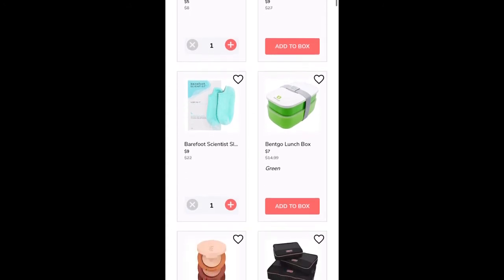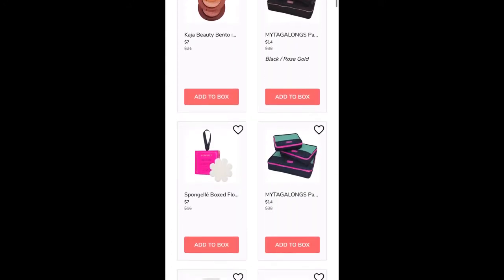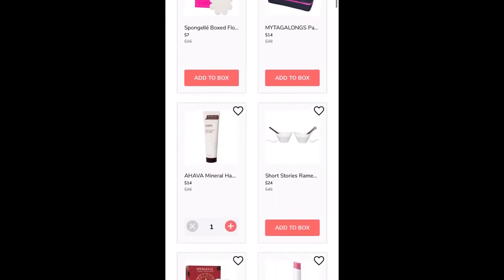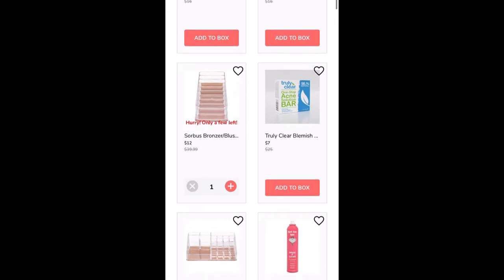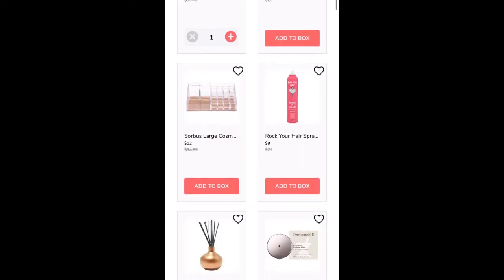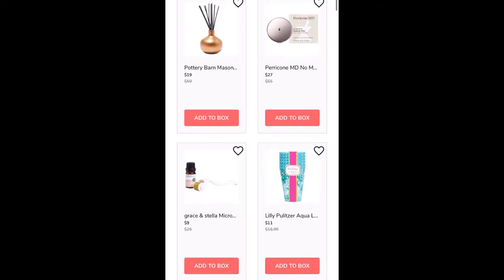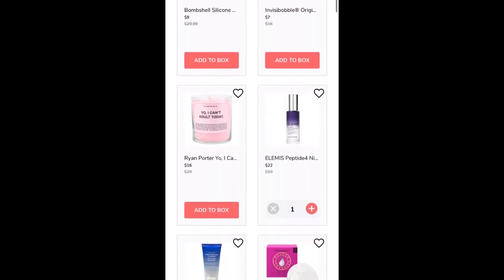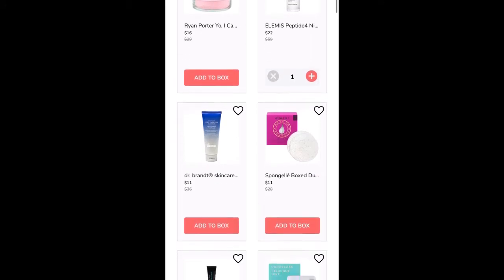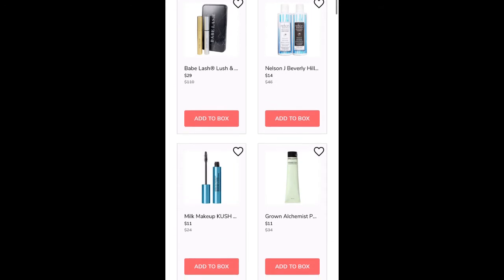The sale opened at noon Eastern Time today, and in true FabFitFun fashion, the site basically crashed and you could not get into the sale at all. After quite a bit of refreshing, I finally was able to access everything and look through the entire sale. It took probably about a half an hour of sitting there waiting for it to refresh while I was eating my lunch, but I did get into the sale.